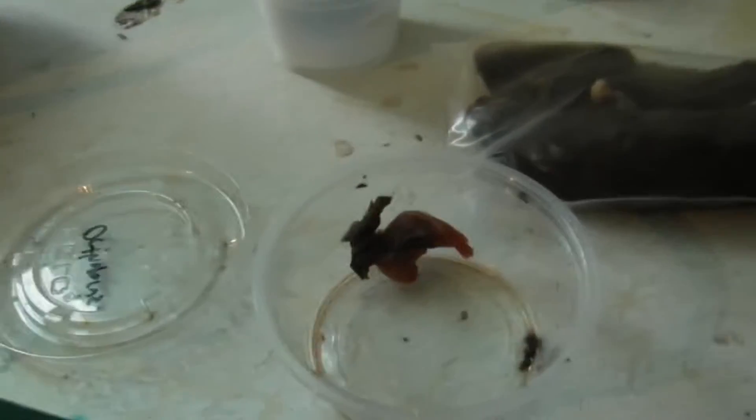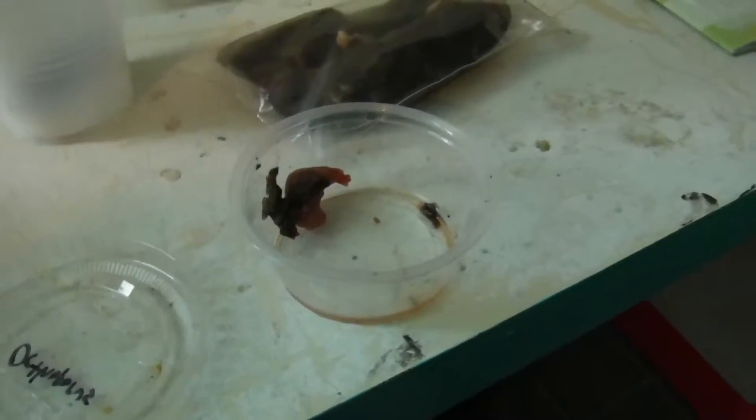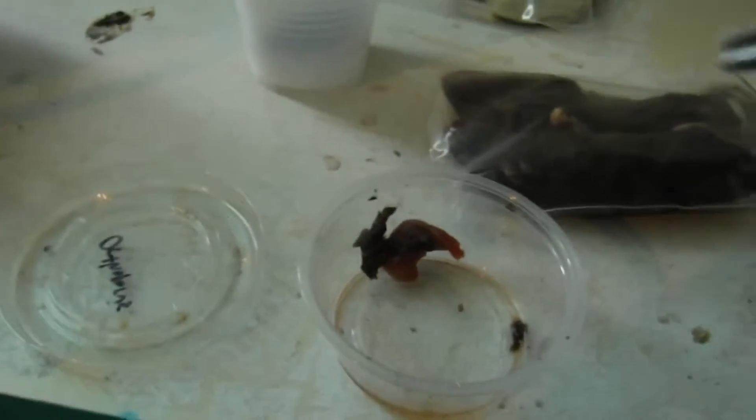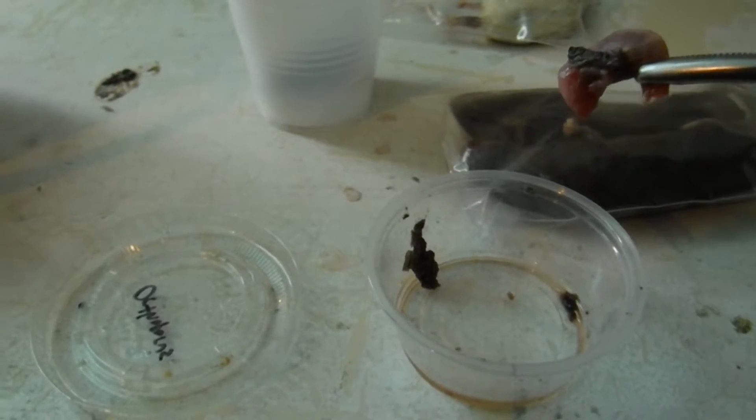I'm going to attempt to catch on camera me feeding my Mexican ringneck snake, who is behind me there in that tub. She is actually eating scented pinkies for me, which is like practically unheard of in this species, and she is a great, great eater.